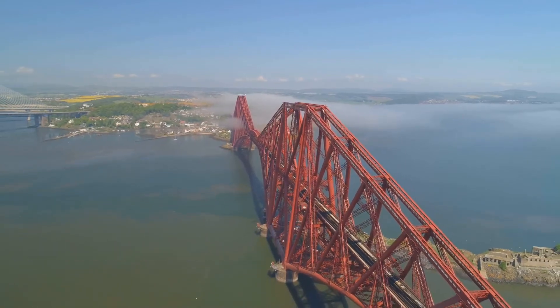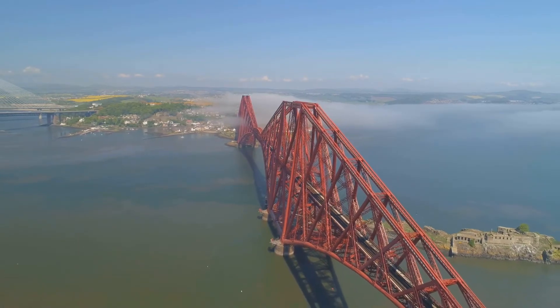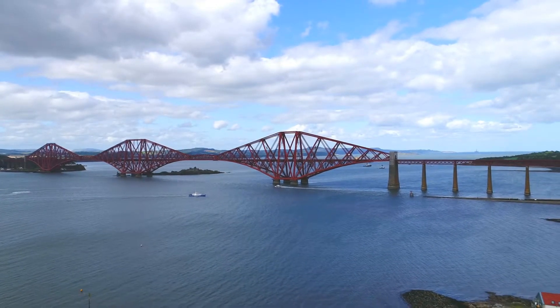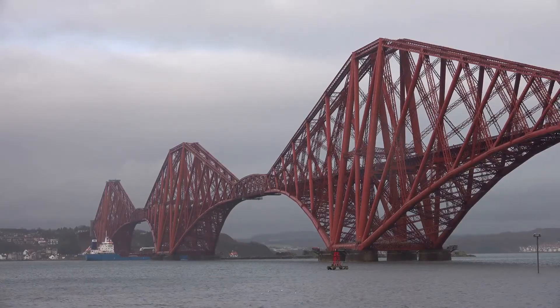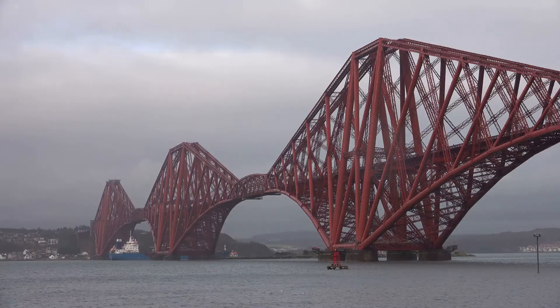The Firth of Forth, a majestic estuary that has long been a defining feature of Scotland's landscape. A cold, deep body of water separating Edinburgh from Fife. Its waters have witnessed centuries of history, from ancient times to the modern era. For centuries it was a barrier to travel and trade. Merchants and travellers had to navigate its treacherous waters, often at great peril.